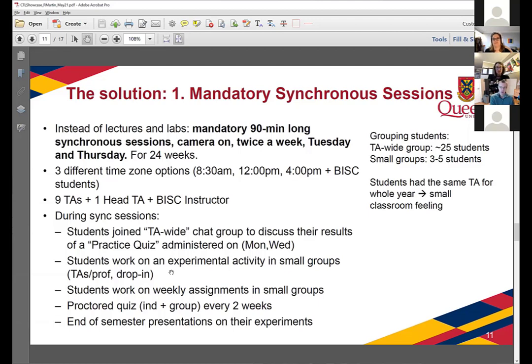We gave students three different time zone options — there are about 200 students in the class. We also had students from the Bader International Study Center, the BISC students, who had their own time zone. We managed this with nine TAs, each assigned a group of about 25 students. Those students were furthermore subdivided into groups of three to five. We had a head TA to help coordinate, and the BISC instructor acted like one of the other TAs. Each TA maintained the same group of 25 students throughout the whole year, which really helped create a small classroom feeling.